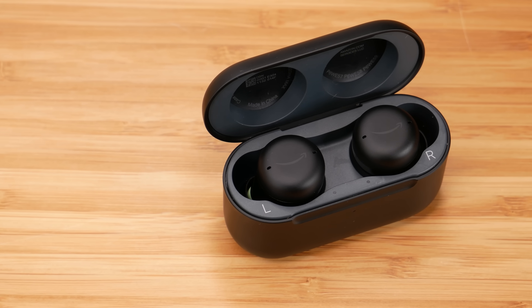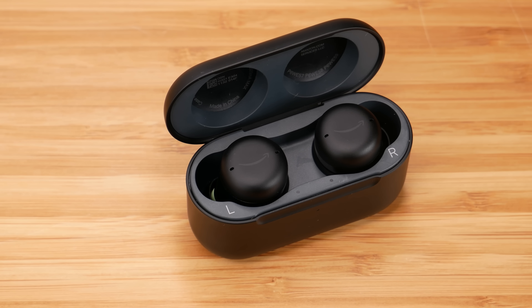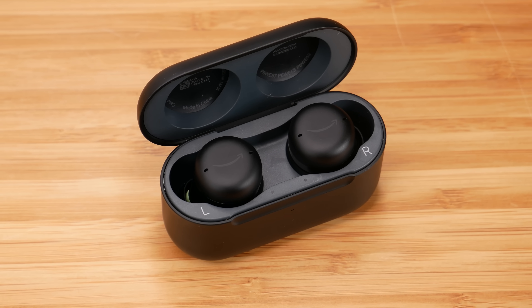Now it comes down to deciding your overall winner. For $120 — or even less at Prime Day — the Echo Buds 2 are really great value, especially if you're already in the Amazon ecosystem with smart speakers. The sound quality is good, the bass is strong and prominent, and the wing tips give you an even more secure fit.